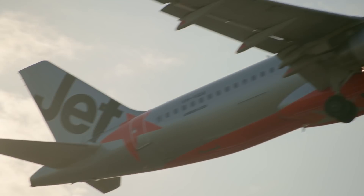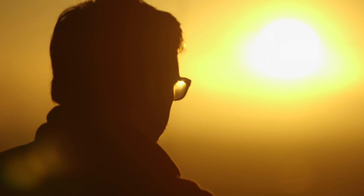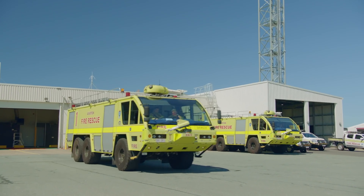My name is Libby Hayden. I'm a project manager at Air Services and I'm working on Brisbane's new runway. Air Services Australia is Australia's air navigation service provider, which means we provide air traffic control and aviation rescue and firefighting services all across Australia.